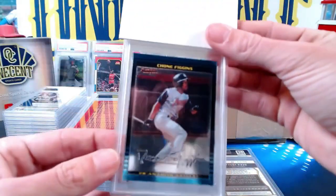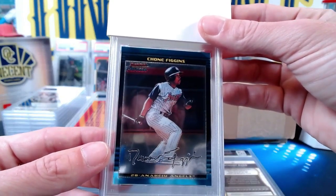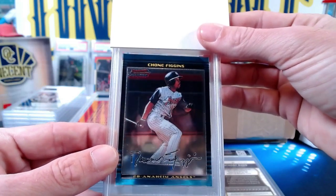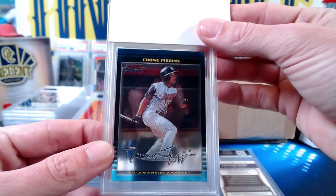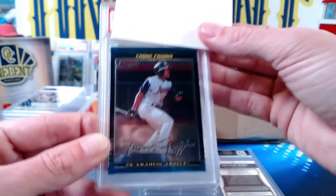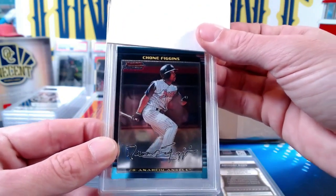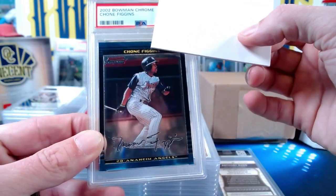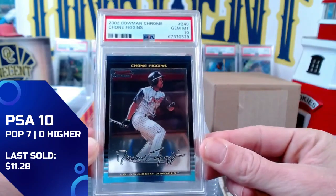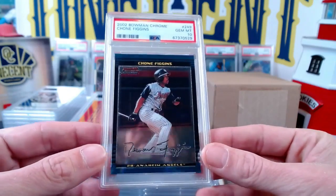Now this one I know was submitted by me — everyone's going to probably say 'who is that?' but I collect the 2002 Angels championship team. The Chone Figgins chrome is a very hard card to get graded — there are very few of them, hard to find in good condition. I did find one that I thought had a good chance at a 10. The Sean Figgins rookie card from 2022 Bowman Chrome gets the Gem Mint 10! This is a hard card to get — definitely going to the PC. Totally stoked.